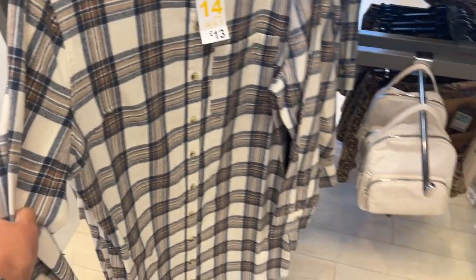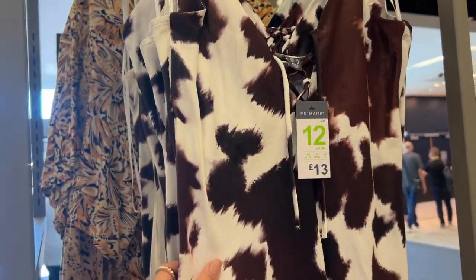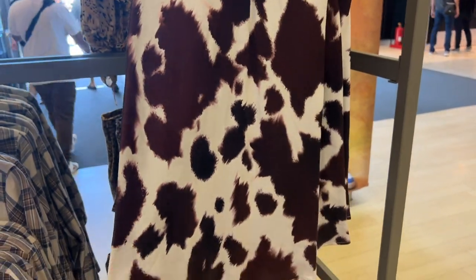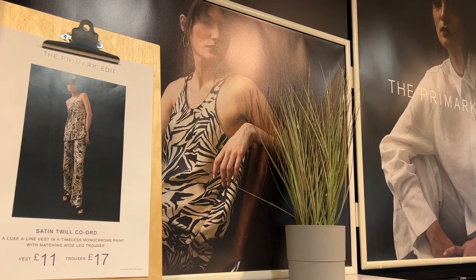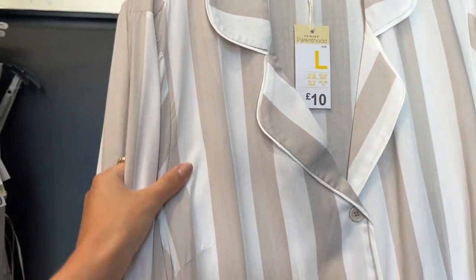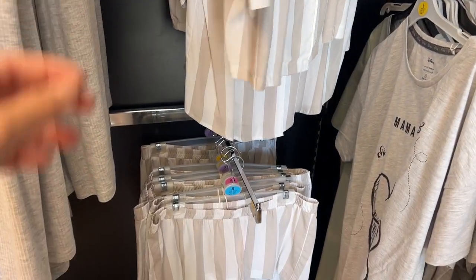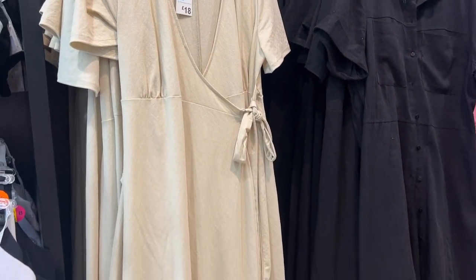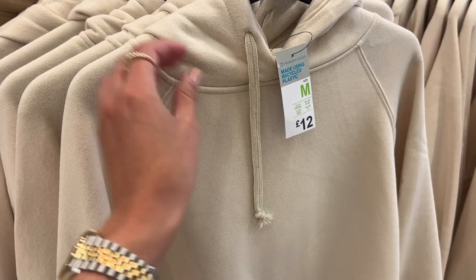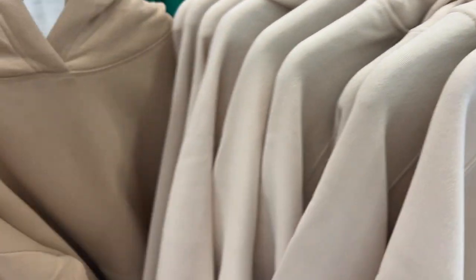This set was really cute and with tights and boots could transition into autumn. They even had a couple of coats. There were lots of neutral brown tones, beiges, creams — perfect for autumn — with plaid check patterns and a cow print. They also have the Primark Edit range with a whole dedicated section in Manchester, featuring pieces with a slightly elevated price tag.